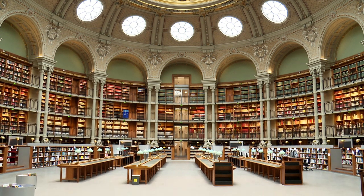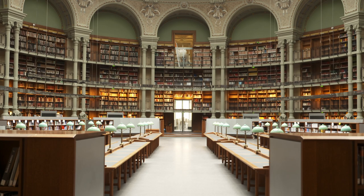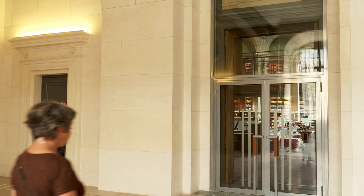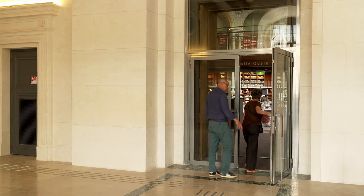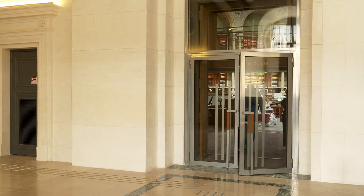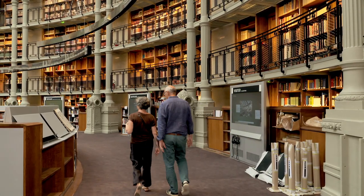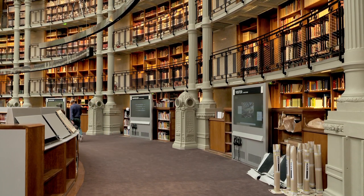La grande nouveauté de cette rénovation est de repenser cette salle, non seulement du point de vue architectural, de l'aménagement, mais aussi, surtout, pour son usage. Nous avons finalement décidé d'en faire une salle ouverte à tout le public, sans limite d'âge, dont l'accès sera libre et gratuit. On a créé cette couronne-là pour créer un cœur de lecture.